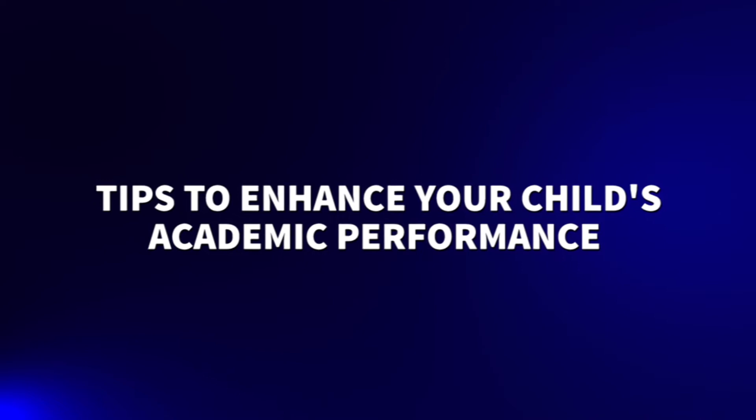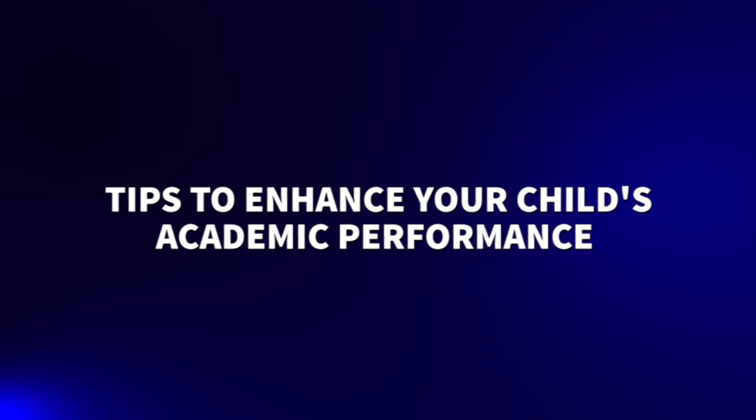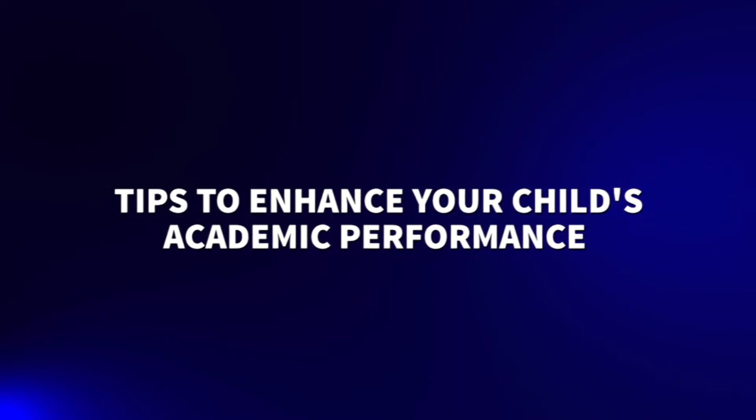Hey guys, it's your girl. Welcome back to another episode of PPK. Today I'd like to talk about tips to enhance your child's academic performance. As we all know, learning from home is still ongoing and we need to keep those children on track. In order to enhance a child's academic performance, you should: one, create a timetable.